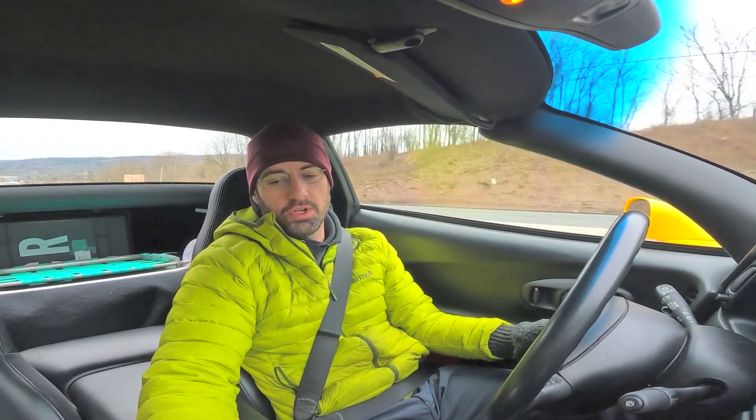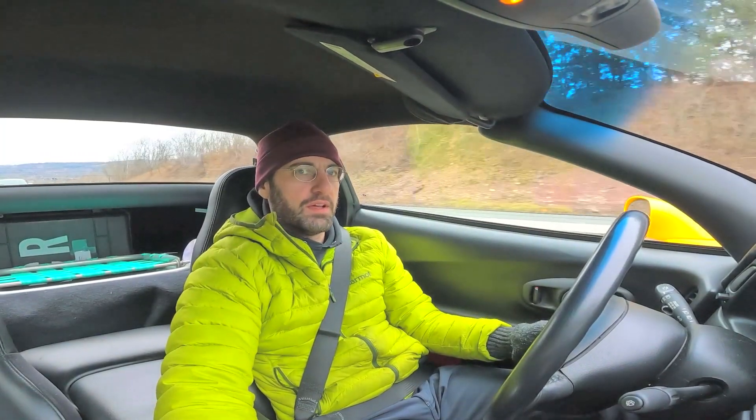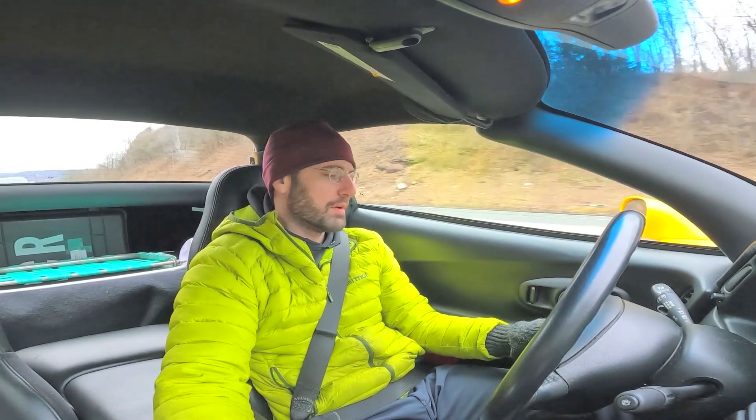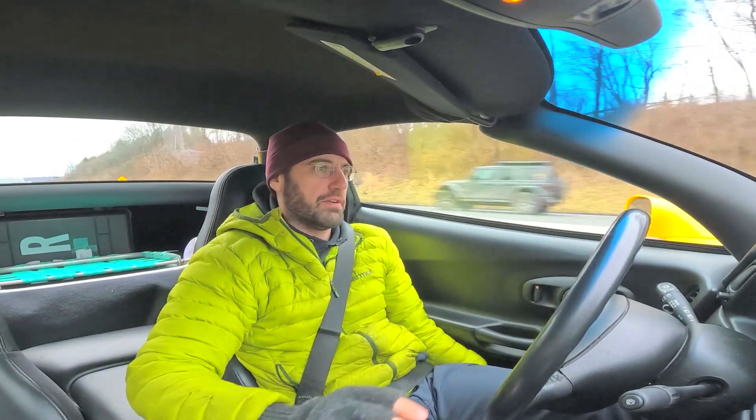GM, no cup will fit in this thing, right down there. I have a little espresso to-go cup and that's about all that will fit. Any sort of cup you need, you need to pass to the passenger, or maybe shove it down here — and even then you need a thermos.